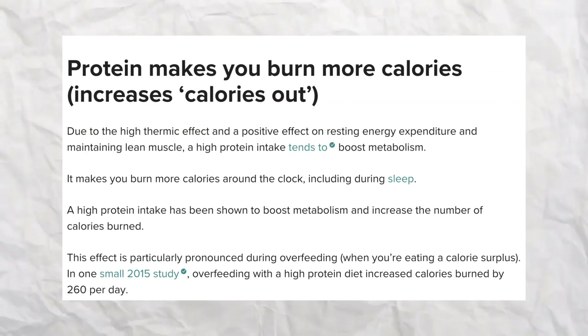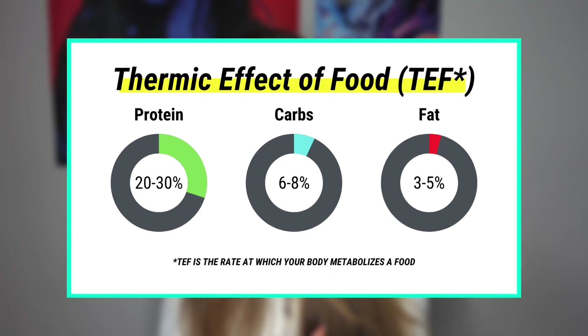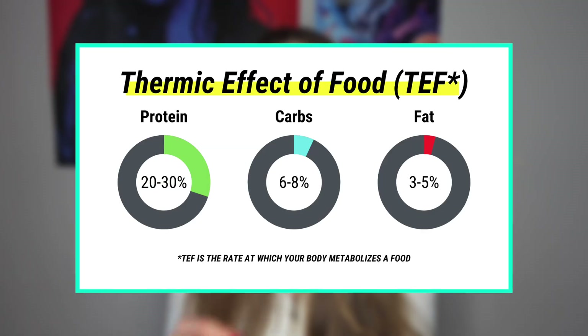Number four is eating more protein. Eating a higher protein diet helps you burn more calories even while you're sleeping. In one study, a higher protein diet increased calories burned by 260 per day. That's because when you eat protein, your body has to work harder to break it down — it's slower digesting. When you eat 100 calories of protein, your body burns 30 calories in the digesting process, so you only absorb 70. But when you eat 100 calories of carbs, you absorb about 90. And when you eat 100 calories of fat, you absorb all 100.